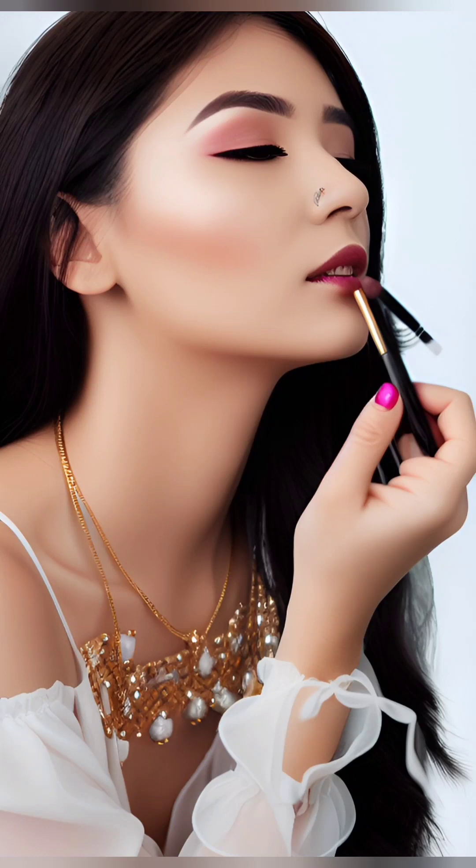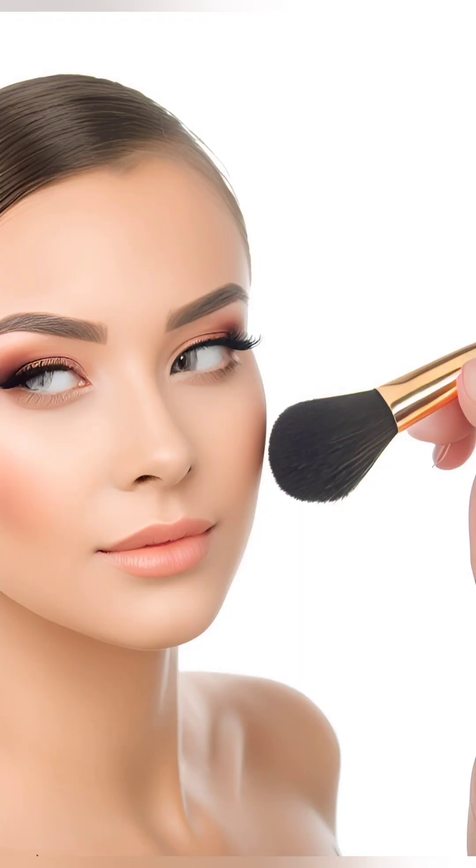Step 4: Contouring and Blushing. Contouring helps enhance your facial structure. Use a matte bronzer or contour powder to define your cheekbones, jawline, and temples. Apply the contour color in the hollows of your cheeks and blend it well for a natural-looking shadow effect. Remember, blending is key to achieving a seamless finish.